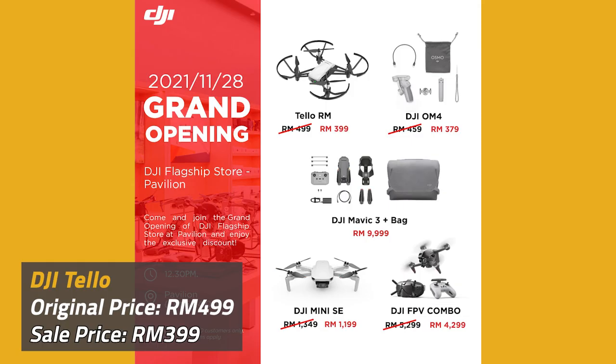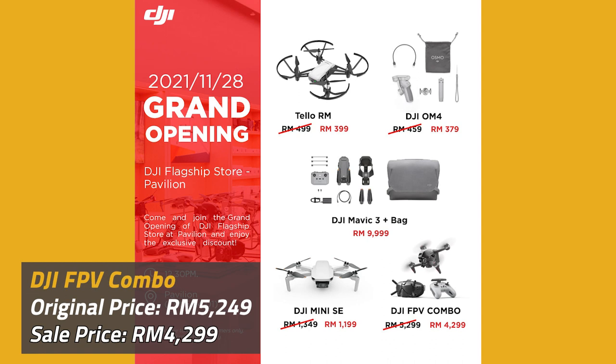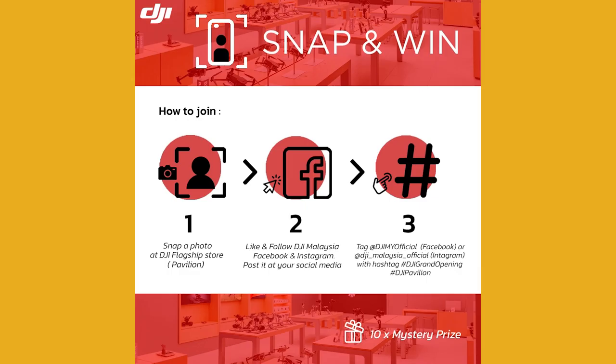DJI will also offer a promotion in conjunction with their grand opening at 10am on the 28th of November. Their first 50 customers will be able to get discounted prices: the DJI Tello will be RM399, the OM4 will be RM379, the Mini SE will be RM1199, and the FPV Combo will be RM4299. On top of that, DJI Malaysia is also offering a snap and win contest — just snap a picture of the DJI flagship store and post it on social media with the hashtags #DJIGrandOpening and #DJIPavilion to win one of 10 mystery prizes.